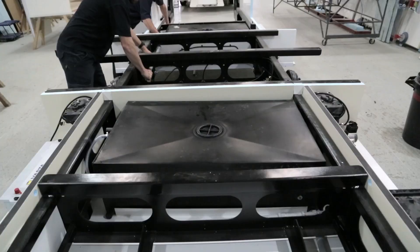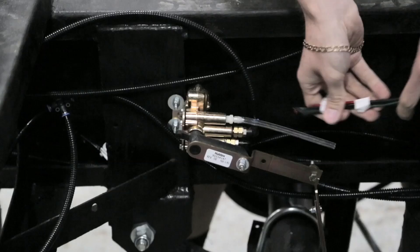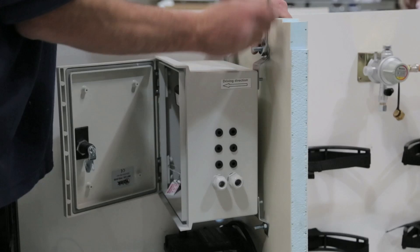All our touring caravans are individually designed and bespoke to each customer around a standard layout. Our manufacturing is robust, cutting edge, and best in class.